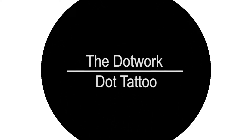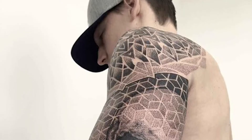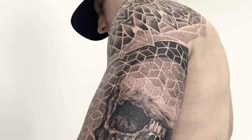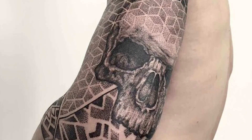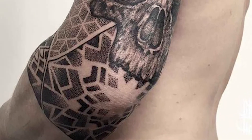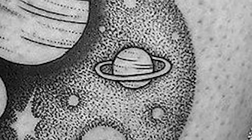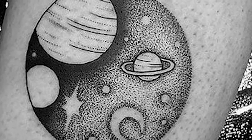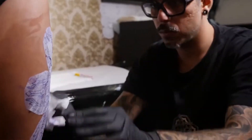The Dot Work or Dot Tattoo Style. Dot works are growing in popularity each year, as they offer a truly new way to approach the art of tattooing. As they are different from the dominant tattoo trend, the style has attracted a lot of attention in recent years.